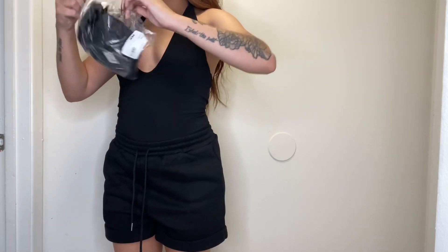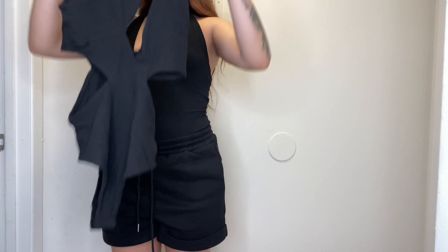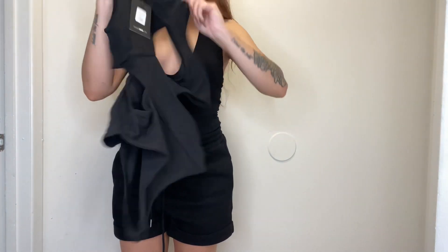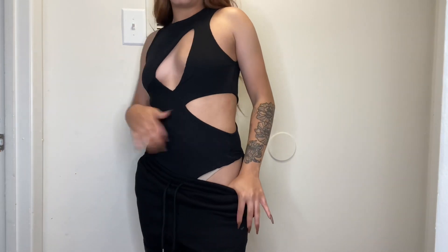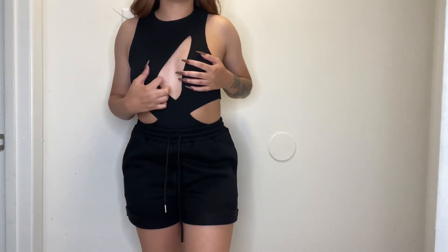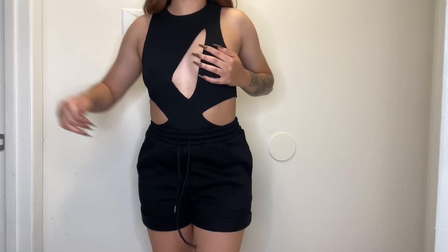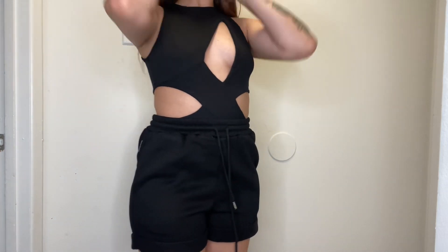I'm skipping the other black bodysuit for now. Next is the Cutting Out the Hate Bodysuit in a small. It's all cut out — let me put her on. You'll definitely need boob tape with this one. I didn't pull it all the way up because of the cuts on the sides. One side is secure but the other keeps popping out, so I'd need tape to keep it in place.